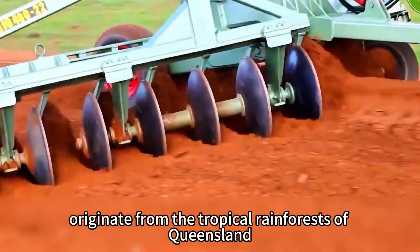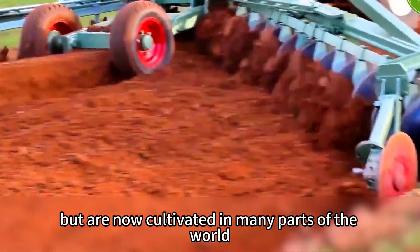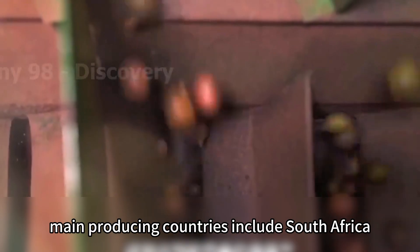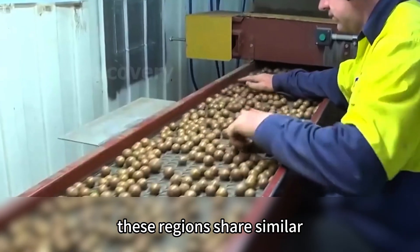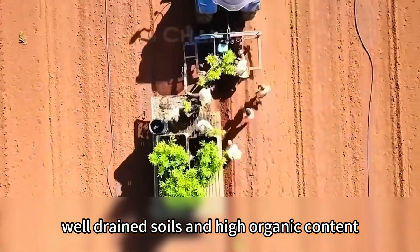Macadamia nuts originate from the tropical rainforests of Queensland, Australia, but are now cultivated in many parts of the world. As of 2023, the main producing countries include South Africa, Australia, and several Asian nations. These regions share similar conditions: warm, humid climates, abundant sunlight, well-drained soils, and high organic content.